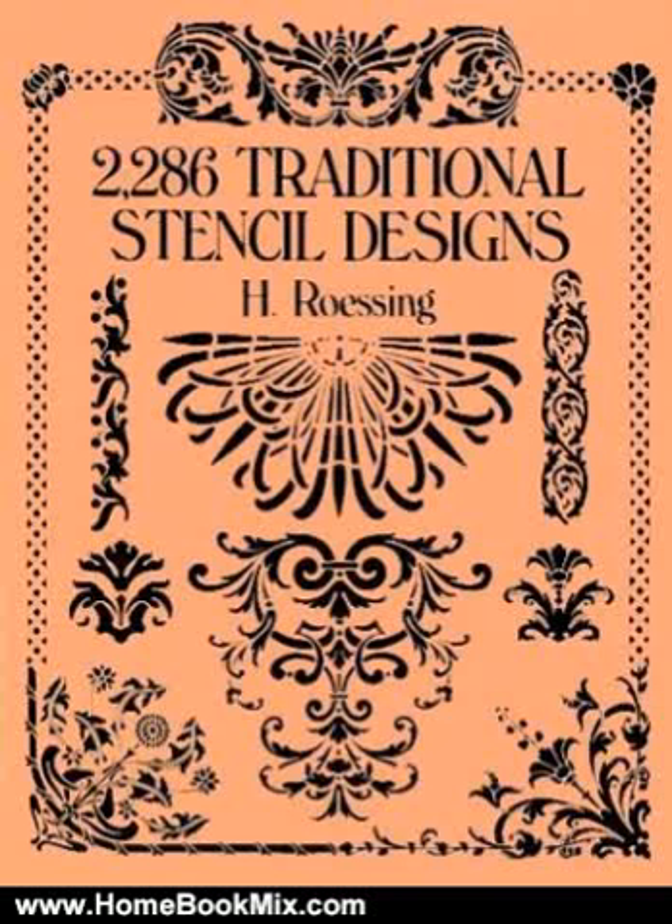This is the summary of 2,286 Traditional Stencil Designs, Dover Pictorial Archive, by H. Roessing.